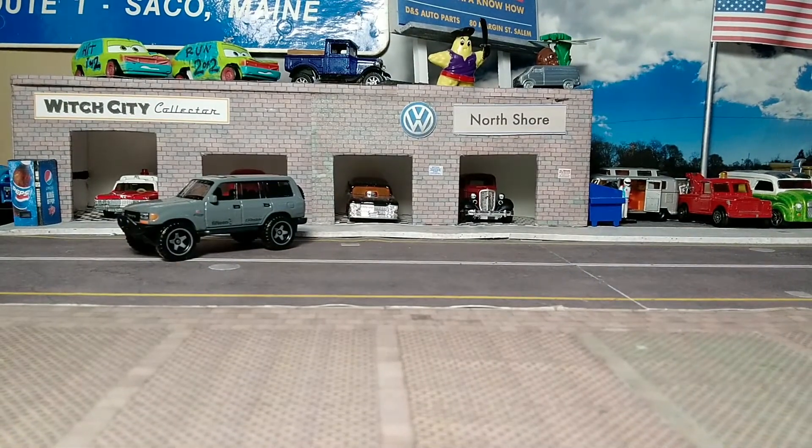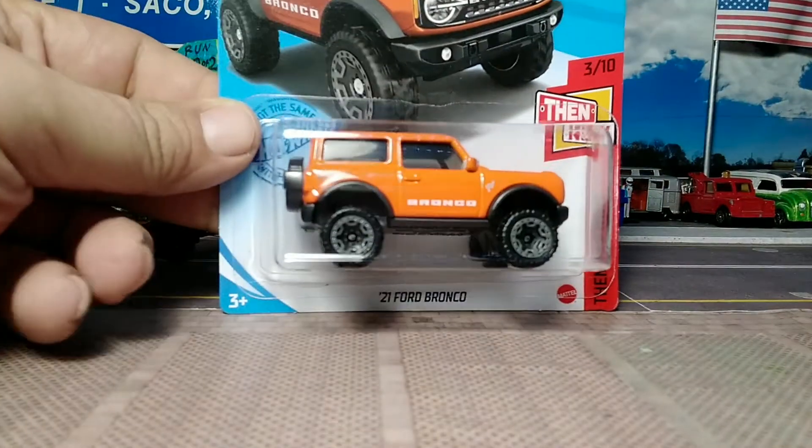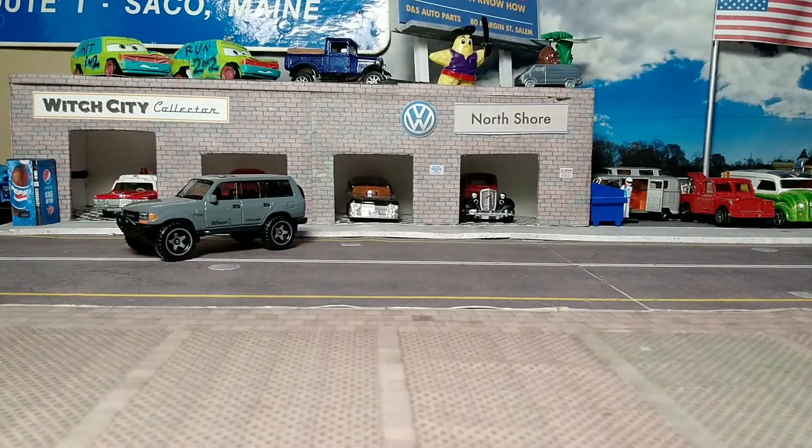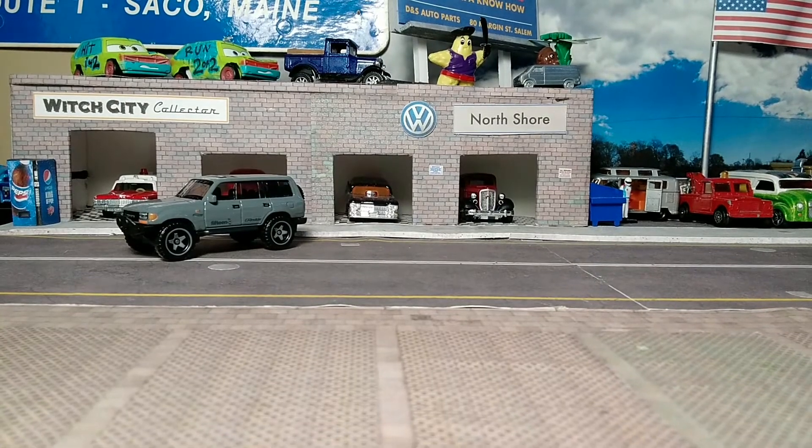Next we go to the Hot Wheels 2021 Ford Bronco from the Venom Now Series in my favorite color — a nice gloss orange. Cracking the cardboard and looking at the car.